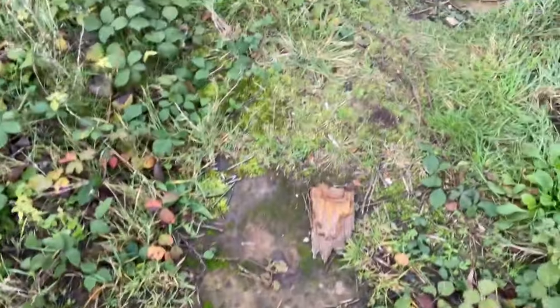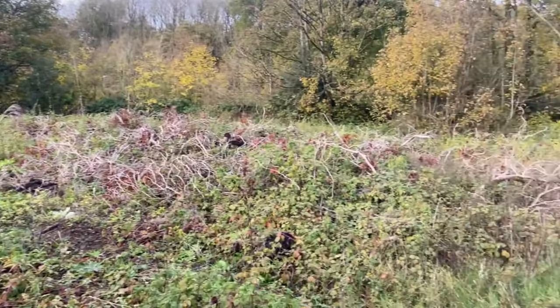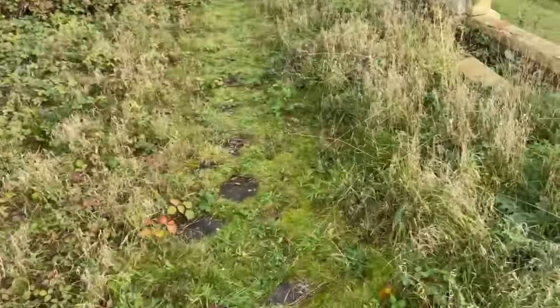It goes right over there. I think this was part of a garden. Massive wasteland — it is beautiful. It reminds me of Fallout — you go to all these abandoned places, it's very Fallout-y.